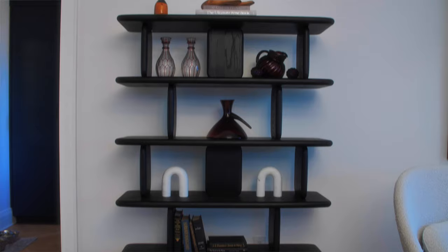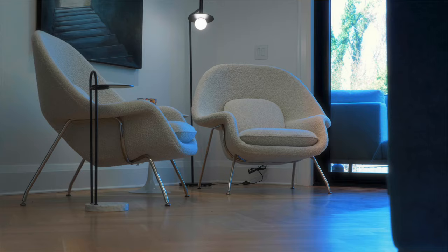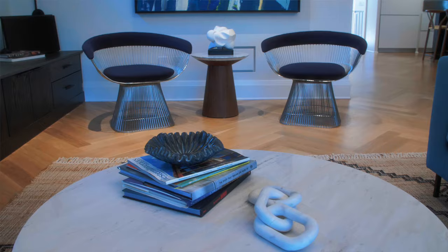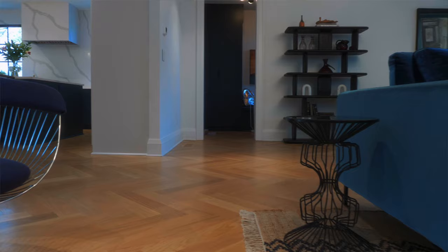I even chose the chairs that would contrast, so every element is either contrasting or tying in. I love the colors that you selected because it opens the space up and makes the space look big.